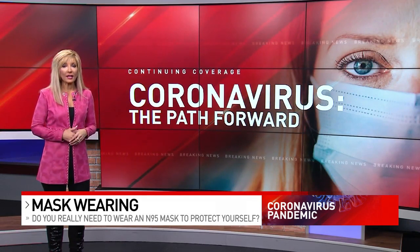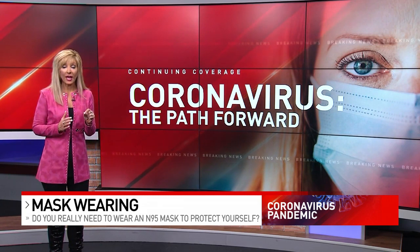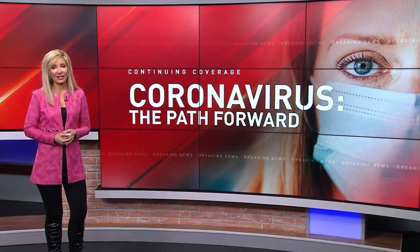So the bottom line, in practical terms at least, is that a double-layer mask that fits well and one that you'll actually wear all day is likely the one most likely to protect you. I'm medical reporter Liz Bowness, now back to you.